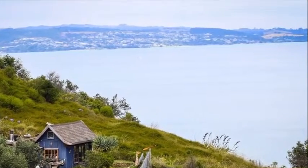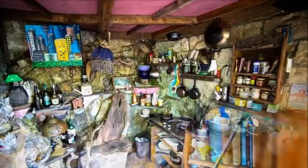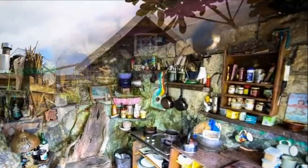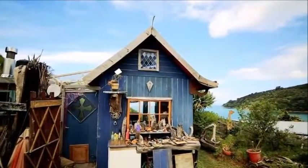Sitting proudly on a hilltop overlooking Rocky Bay on New Zealand's Waiheke Island is the home of Grant Lily. Affectionately named Lillipad, this tiny house is under 10 square meters — 108 square feet — and boasts sea views that are truly spectacular.